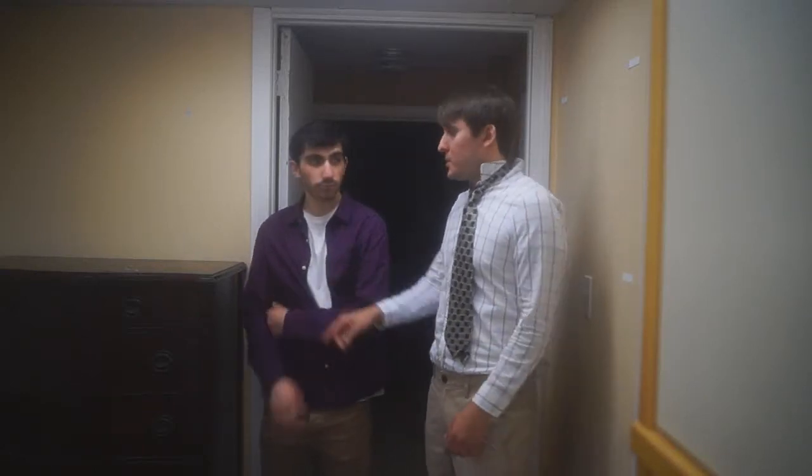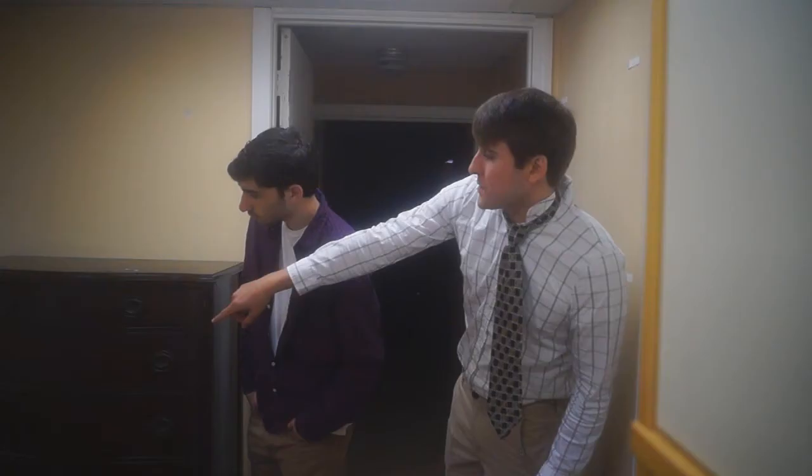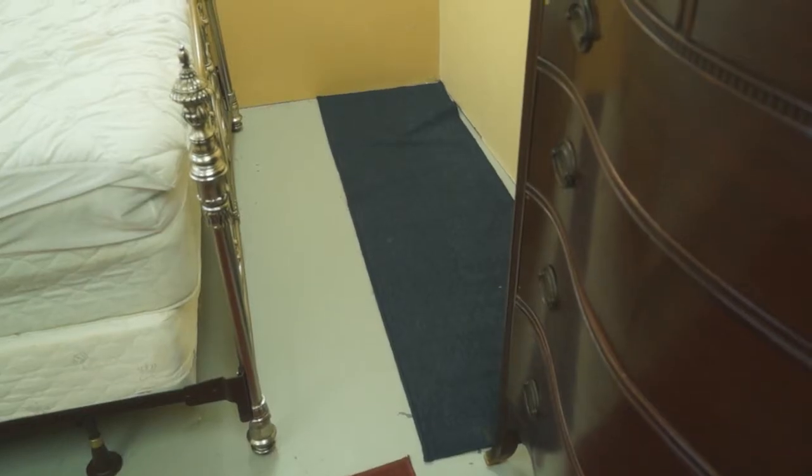All right, this here is our basement room. Let me show you something. Over here, from the wall to the dresser — the edge of the dresser, that strip — quadrant, we call it, is $9.50 a month.